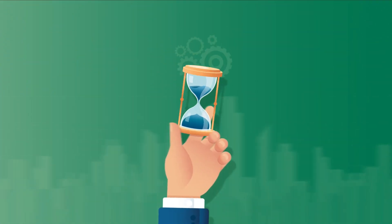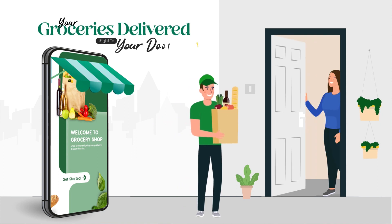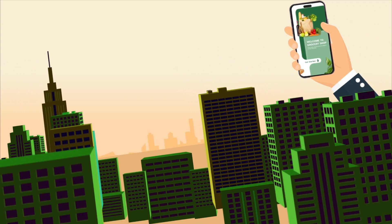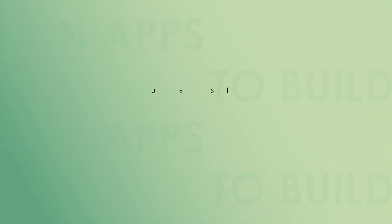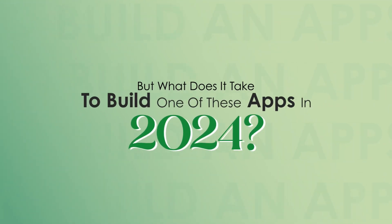In today's fast-paced world, convenience is key. And what's more convenient than having your groceries delivered right to your doorstep? With the rise of grocery delivery apps, the way we shop for essentials has been revolutionized. But what does it take to build one of these apps in 2024? Let's break down the costs.